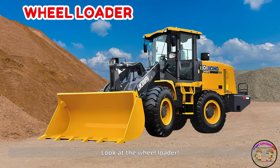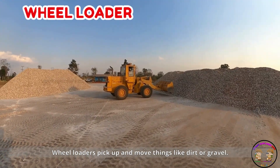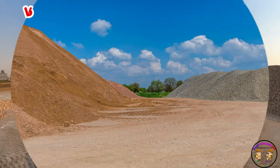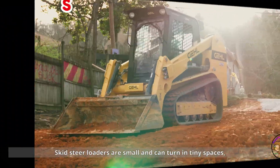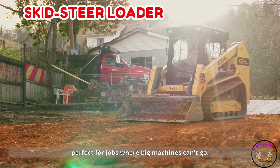Look at the wheel loader. Wheel loaders pick up and move things like dirt or gravel. They're fast and have a big bucket in front. This is a skid steer loader. Skid steer loaders are small and can turn in tiny spaces — perfect for jobs where big machines can't go.